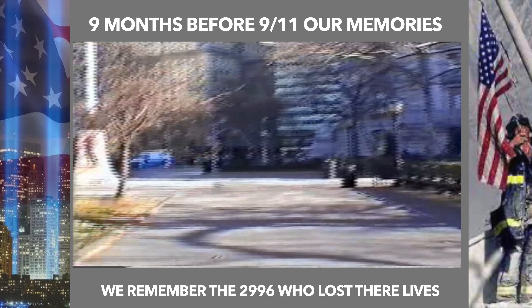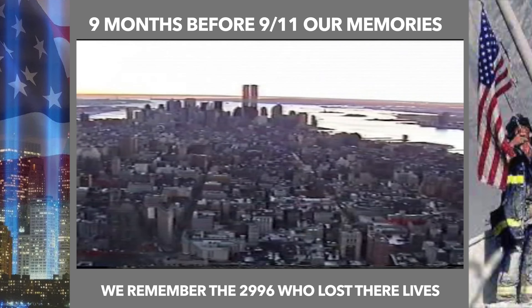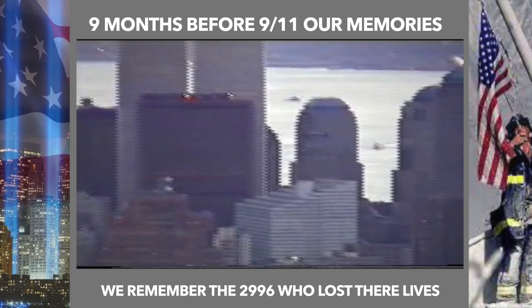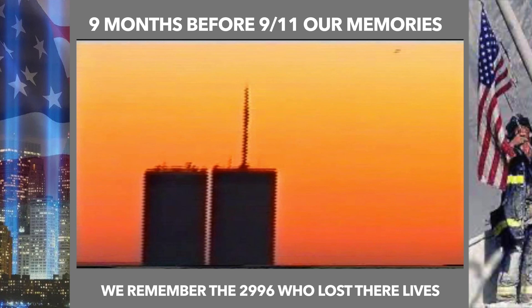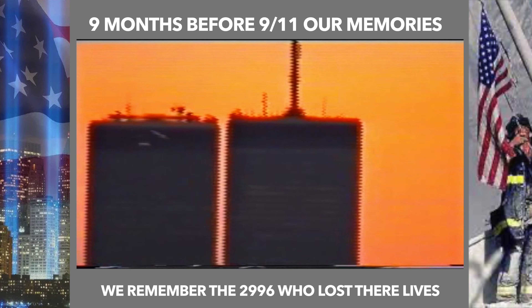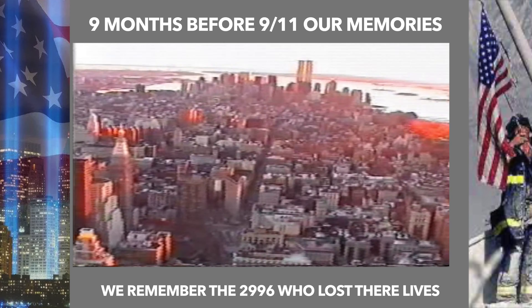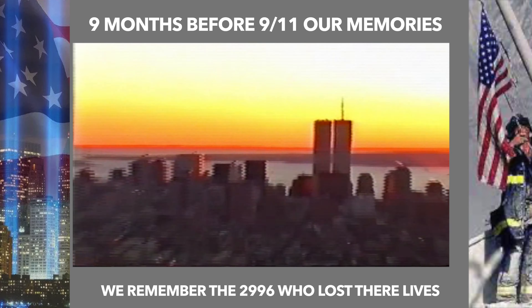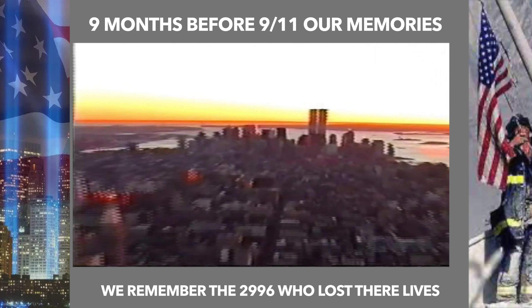The view from the top of the Empire State Building looking south towards Lower Manhattan — you could easily see the height of these two beautiful buildings. And here was a spectacular photograph that we took in the sunset of that beautiful evening in December. I'm now going to leave you to enjoy these last beautiful views that we had from the Empire State Building of the Twin Towers of the World Trade Center.